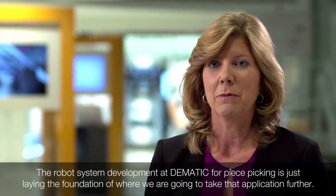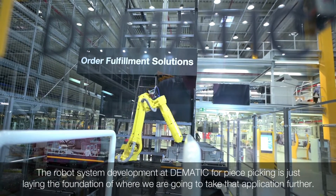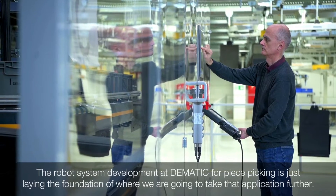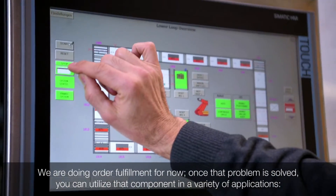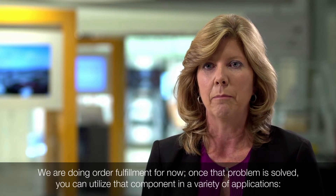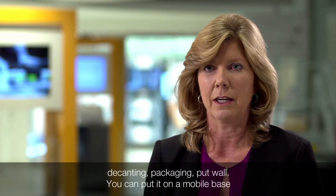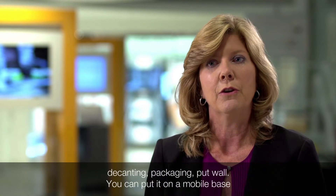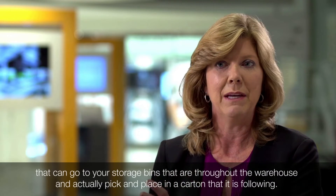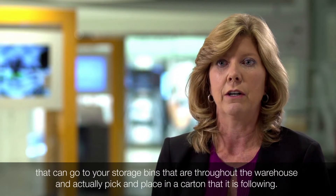The robotic piece picking development at Dematic is laying the foundation for where we'll take that application further. We're doing order fulfillment at the moment, but once that problem is solved, you can utilize that component in a variety of applications including decanting, packaging, and put wall. You can also put it on a mobile base that can go to storage bins throughout the warehouse and pick and place into a carton that's following.